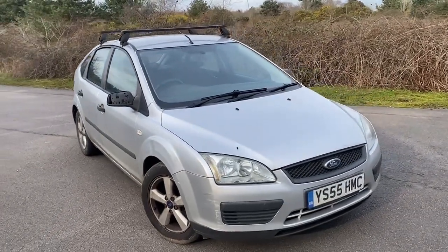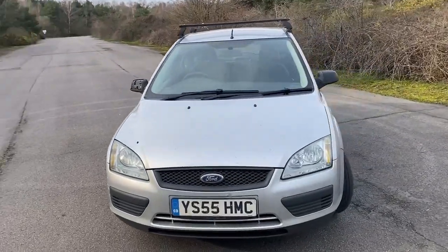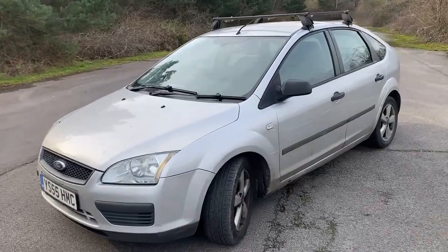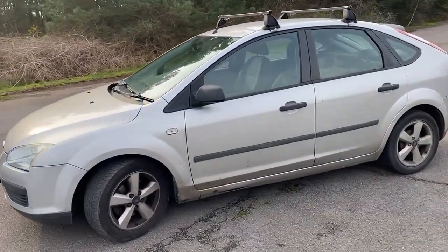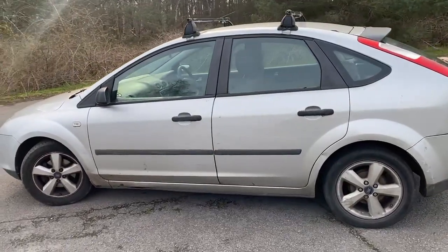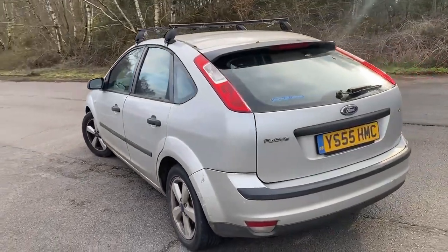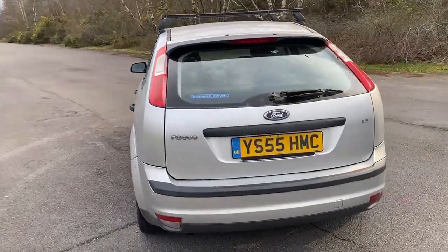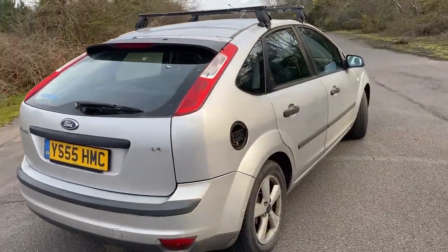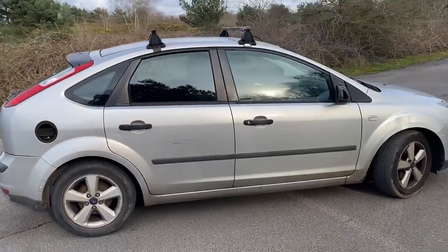Well, once upon a time this was somebody's pride and joy. 2005 Ford Focus 1.6 LX automatic, five door, 127,000 miles, ULEZ compliant, MOT till January 2025. That's about all I can say that's positive about it, apart from it's cheap. Pretty much every panel is dented or scratched, the boot carpet is missing, the top of the petrol flap's missing, and it's filthy dirty inside.